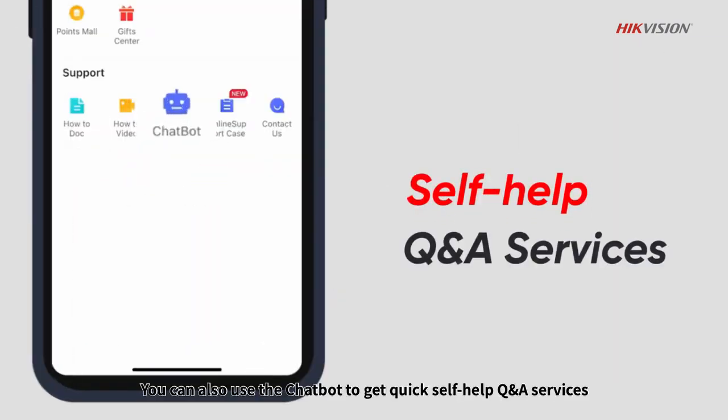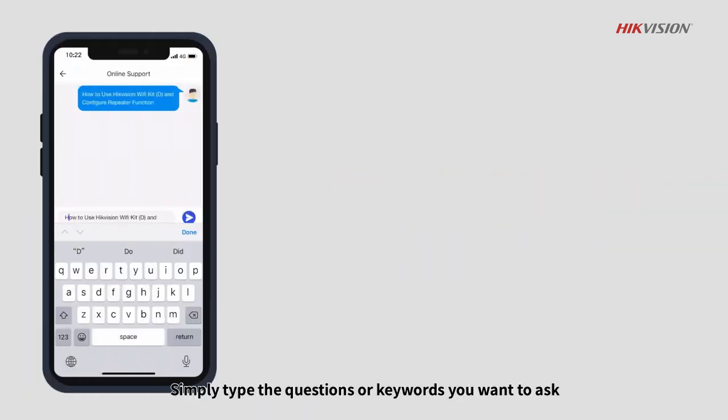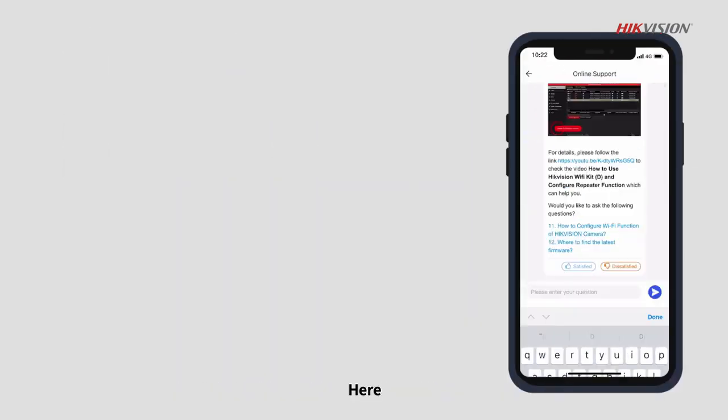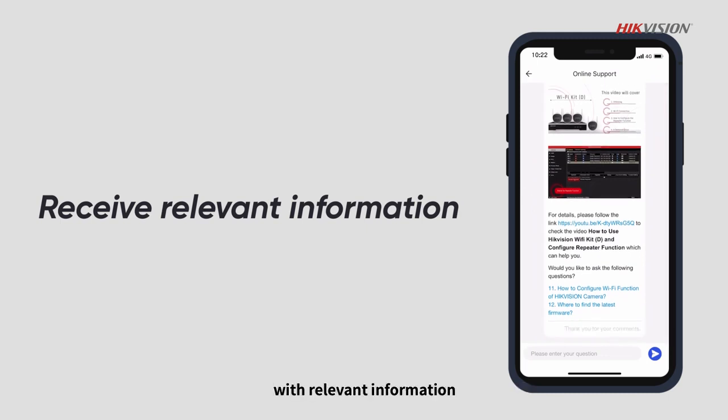You can also use the chatbot to get quick self-help Q&A services. Simply type the questions or keywords you want to ask. Here, you will immediately receive an automatic reply with relevant information.